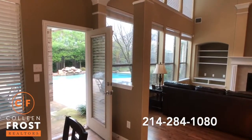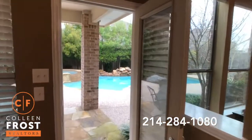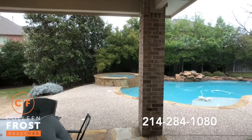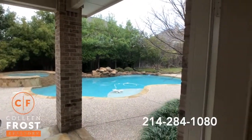The front of the property faces south. Let's just take a peek at the backyard because it's so amazing — all you can hear is the birds chirping.